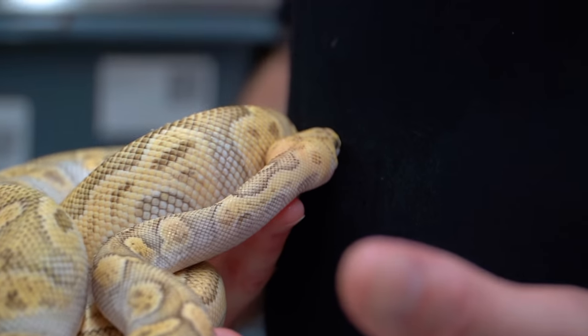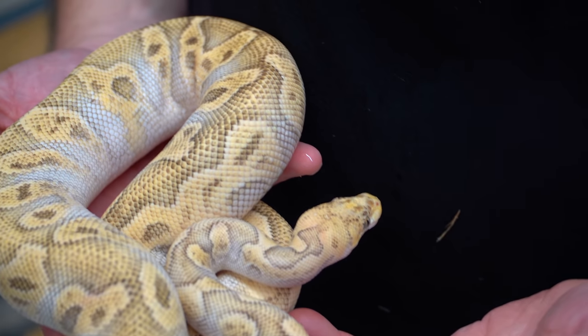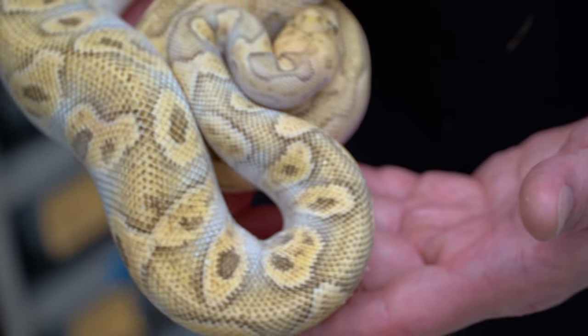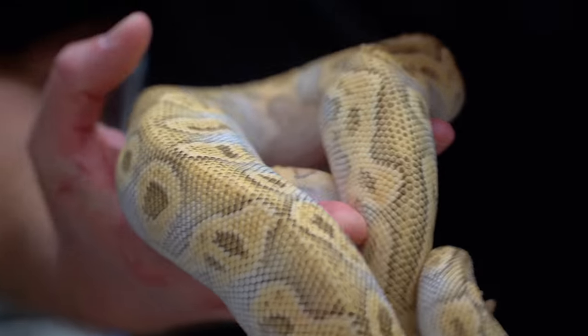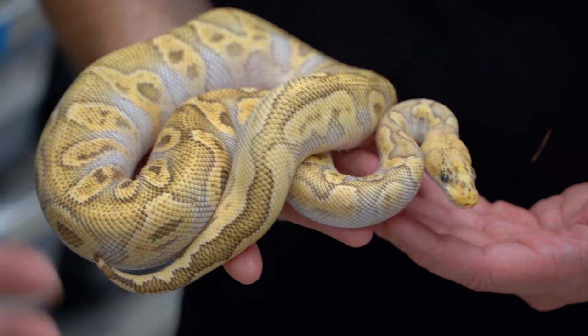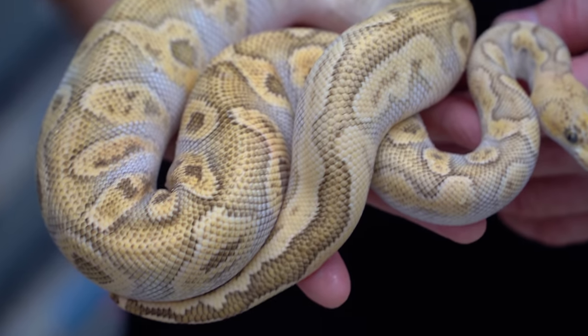This is a really good one and I can't even take a guess. The only thing I know is that this is a clown and probably a pastel. It is a Pastave-GHI clown — so we've got pastel, Mojave, GHI, and clown. It almost looks stonewashed. It must be that GHI influence — when GHI and Mojave react with it, that's where all the big blowouts and big washed-out areas come from. I would not have expected this to turn out this way, but I absolutely love it.